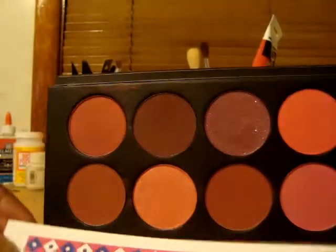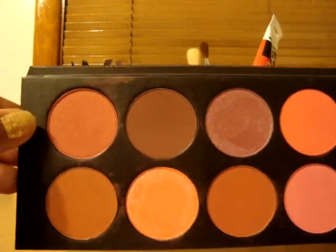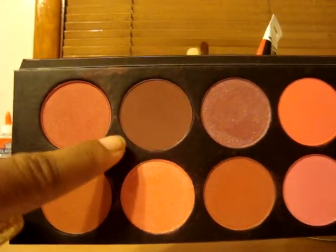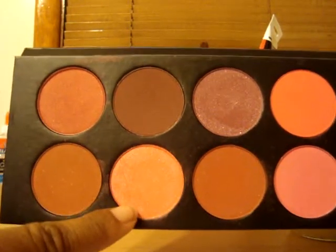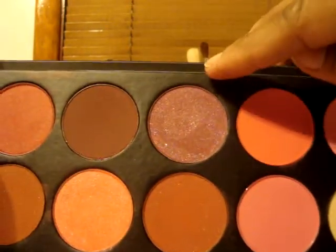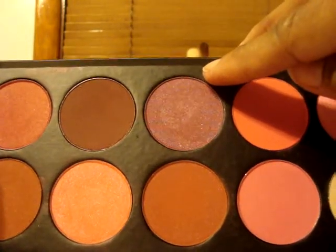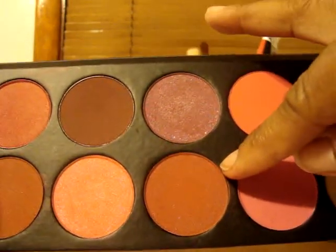So I'm going to show them to you. This first one is Golden Sunset, this is Rust, this one is Burgundy, the next one is Terracotta. This color here is Bordeaux — a beautiful berry color with a lot of shimmer.